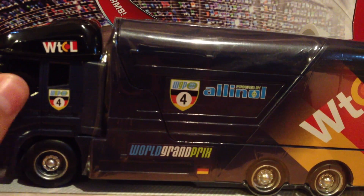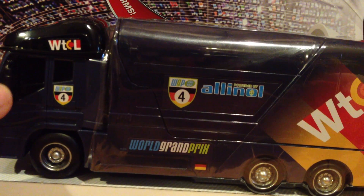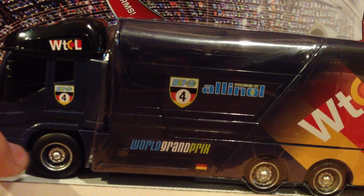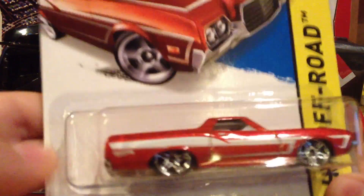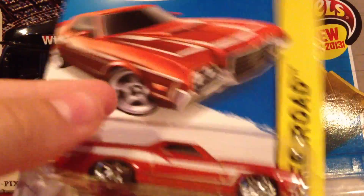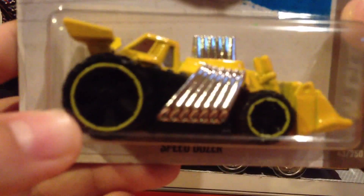I was happy to find this today. I actually just stopped into a Kmart, which I do not go to many Kmarts because they don't have that much good stuff in my area. But today I was happy to find George. The main reason I stopped in there was to find some Hot Wheels from the event on Saturday. The only things I picked up were this 2014 release, the '72 Ford Ranchero, and I picked up this new model, the Speed Dozer — looks pretty cool.